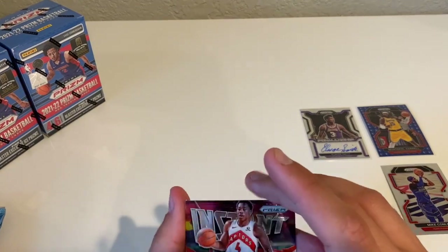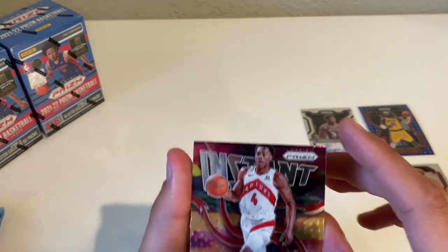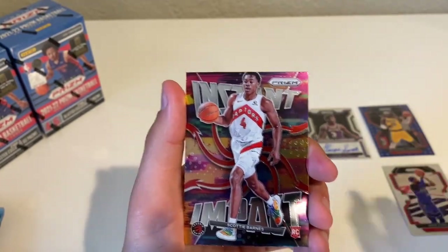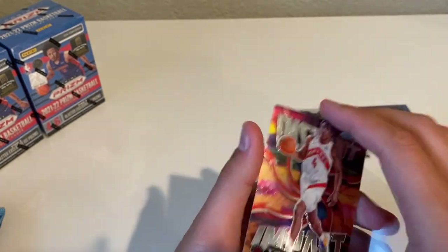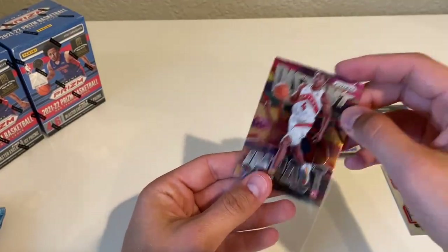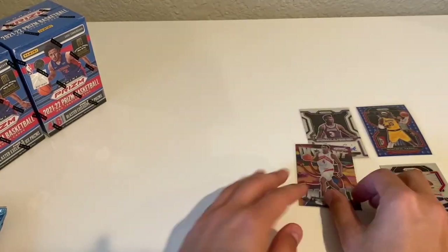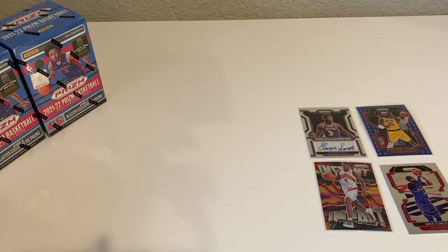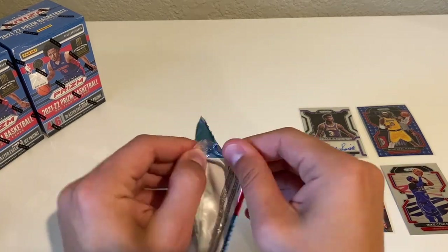And an Instant Impact — there we go, Scotty Barnes. I don't know if it's cut off at the top of his head there, but hey — Scotty Barnes, Rookie of the Year last year, we'll take it. Gotta admit, first two packs — pretty good, can't complain. An auto and a nice 75th, not too bad.